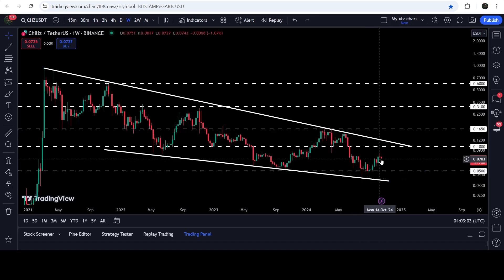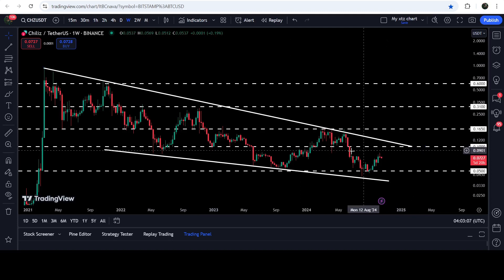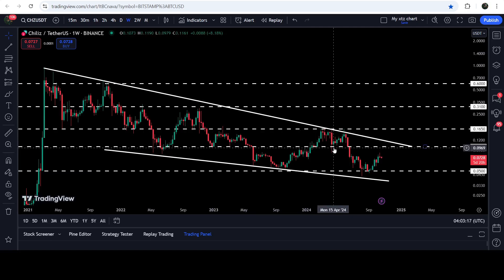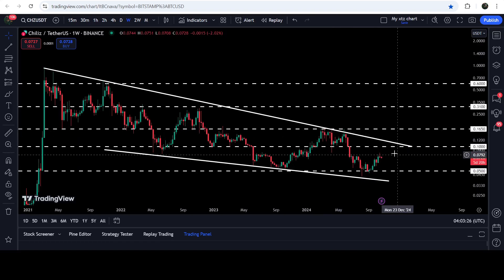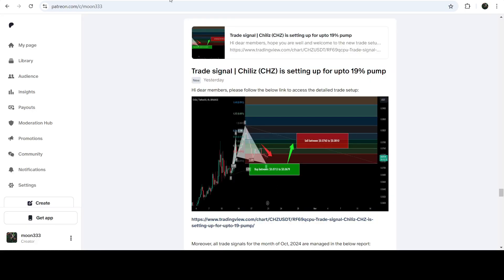After getting a bounce on the support of this wedge, the price is again moving towards the resistance of this wedge. This time, before the resistance of the wedge, we will have another quite long-term resistance of 10 cents as well — that was previously working as a support here, and support here, and here it was working as resistance, and here as a support. You can see that despite this long spike, the price could not break down the support, and now after this breakdown it can be flipped into a resistance once again.